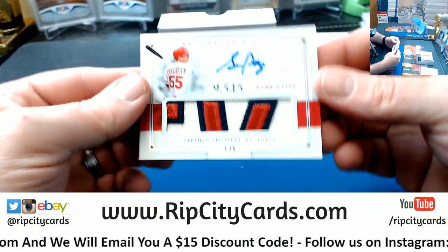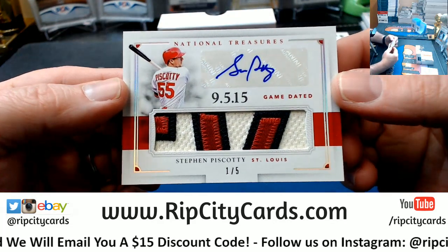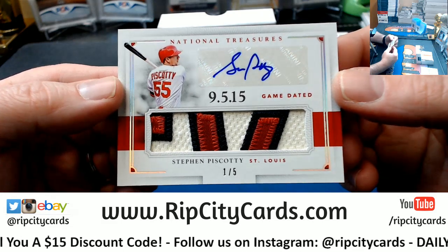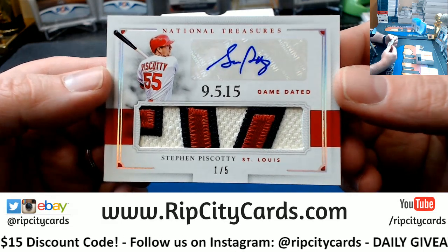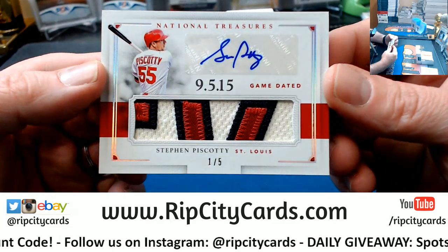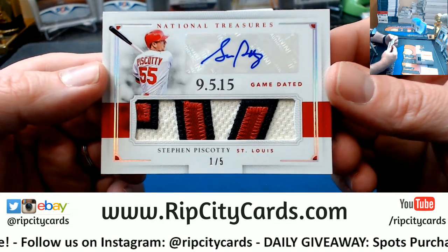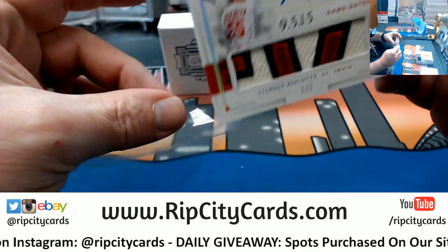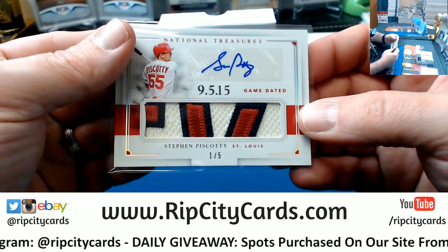Very nice patch — one out of five, St. Louis Cardinals, game-dated — Steven Episcotti. There are some nice-looking patch autographs coming out of this one, and low-numbered too. Nice.